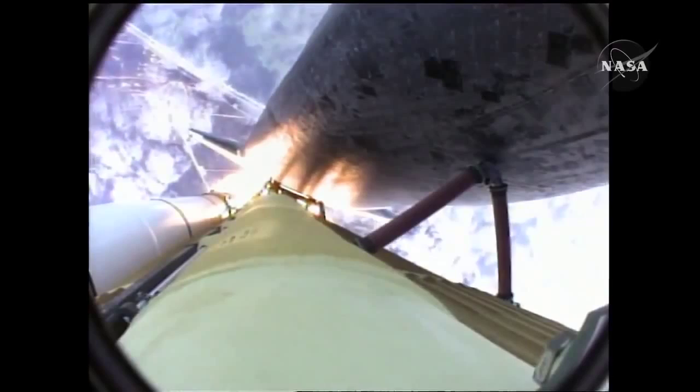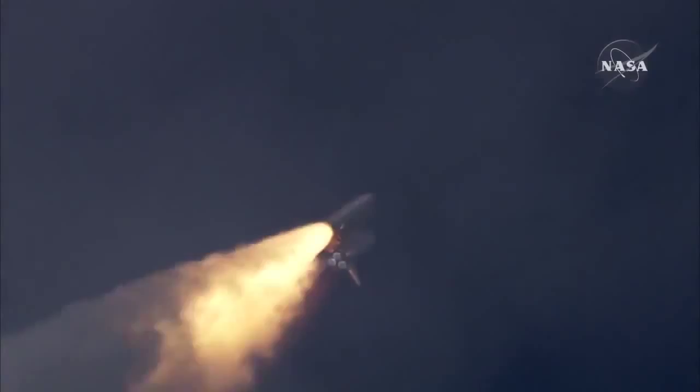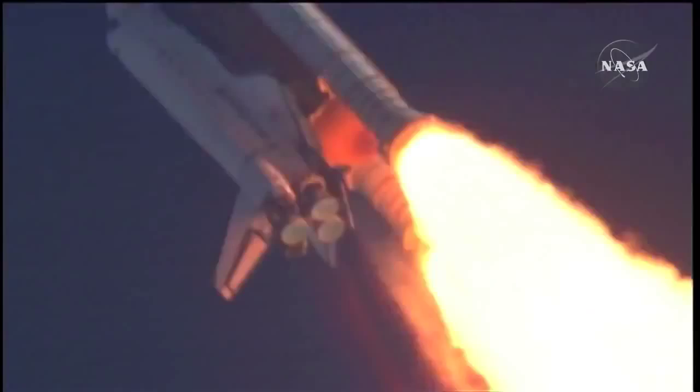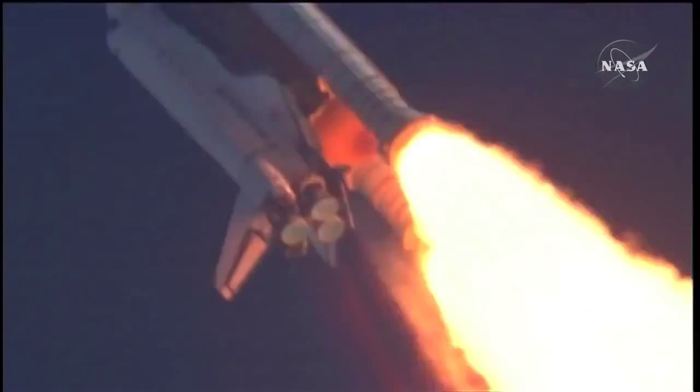The three liquid fuel main engines now throttling back to 72 percent of rated performance, going into the bucket, reducing the stress on the shuttle as it breaks through the sound barrier. Fifty-five seconds into the flight, all systems operating normally, 900 miles an hour — the speed of Atlantis right now, six miles in altitude, nine miles downrange.